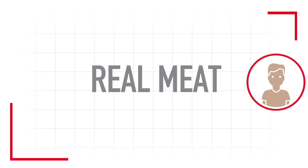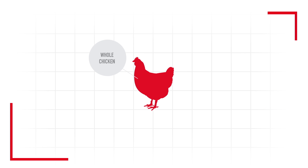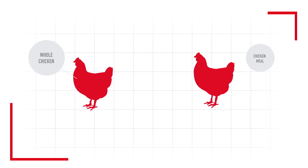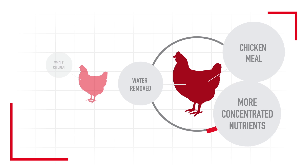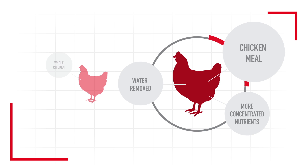For example, we've all seen pet foods advertising the benefits of real meat, which imply that chicken meal is inferior to whole chicken. Chicken meal is simply chicken with water removed, making it a more concentrated source of nutrients for your pet.